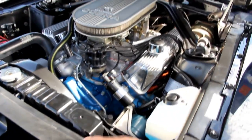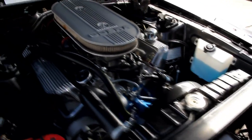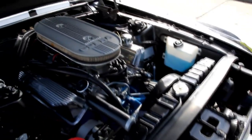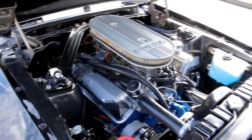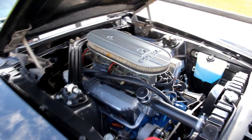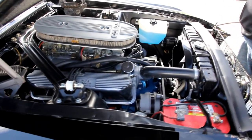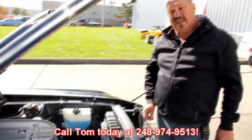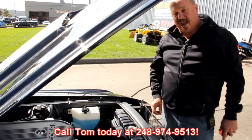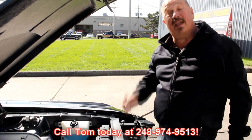The driving lights and grille are up front, all the wiring looks nice, neat, and brand new. The firewall looks beautiful, the inner fenders look great. This thing is about as close as you're going to get to a GT500 and it's in perfect shape. Give us a call at 248-974-9513 and let Vanguard Motor Sales put this dream in your driveway.